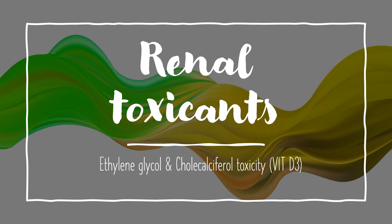This is a quick and basic review on ethylene glycol and cholecalciferol toxicity, which are common renal toxicants seen in veterinary medicine.